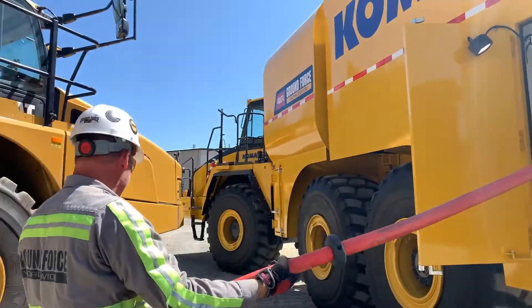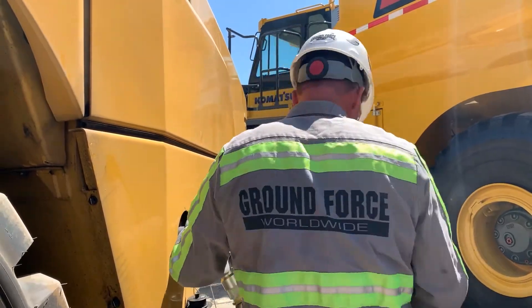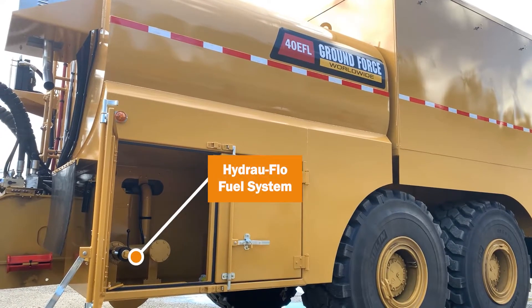A frequently asked question that we receive about our solution for avoiding spillage when fueling is, what options are there for a fast fill fuel system? Ground Force installs the Hydroflow fuel system on every piece of fueling equipment as standard.